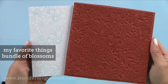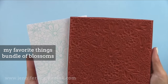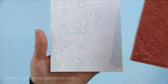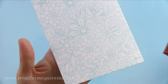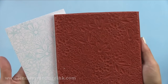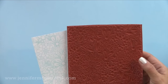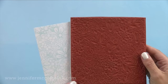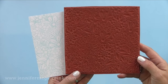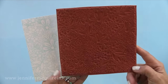Another beautiful background stamp is My Favorite Things Bundle of Blossoms — I have a video coming out with this one soon. It has a very detailed flower background. I think this is great for a soft background, but what would be fun is to stamp this with black ink on a bunch of cards and give them as a set with some separate sentiments and colored markers so people could color them in. It's just beautiful — great for coloring, spotlight coloring, or just a subtle background.